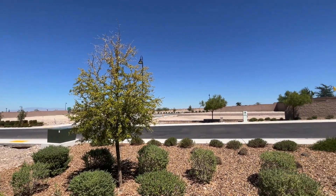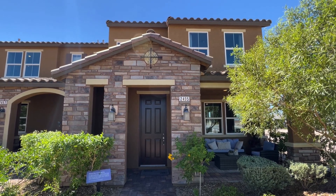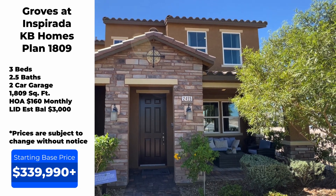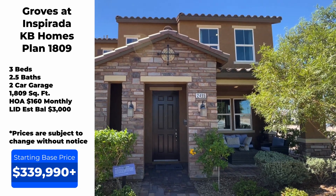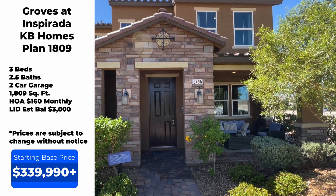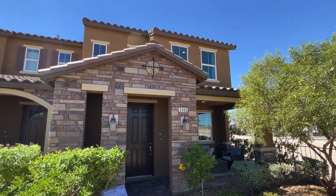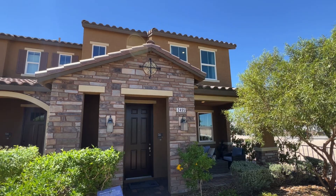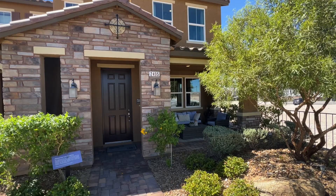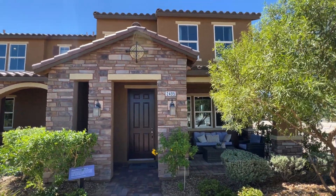These townhomes are built by KB Homes. This one is 1,809 square feet — three bedrooms, two and a half baths, two-car garage which is on the back side of the home. The base price for this one is $339,990. I'd say as a rule of thumb, add about 10% for your upgrades to get an estimate of what you'll be paying. The HOA here is $160 a month with an estimated LID balance of $3,000.